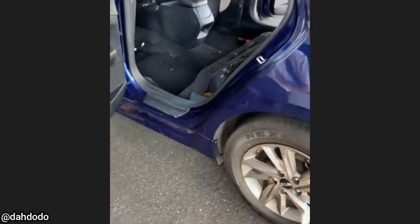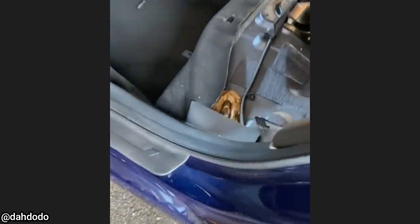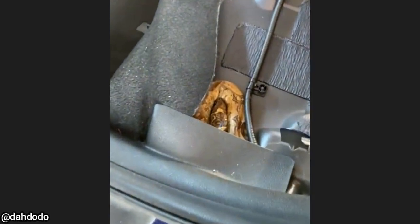This customer came in because they had a terrible smell in their vehicle, and this is what the detail department found once they removed the backseat.